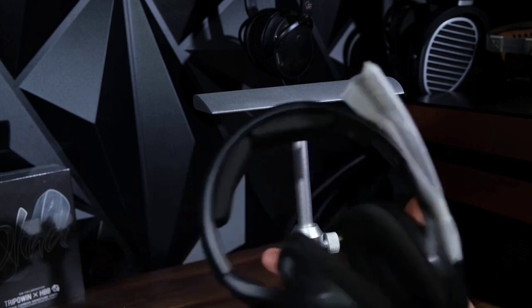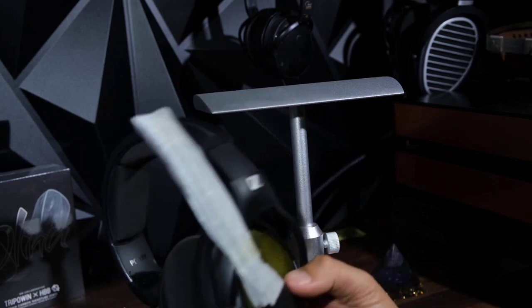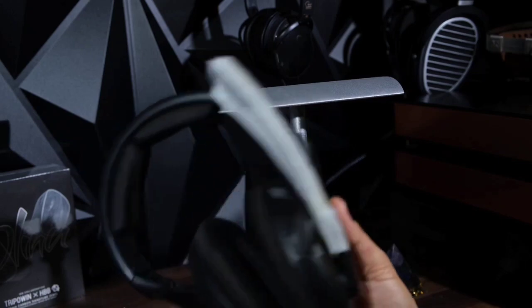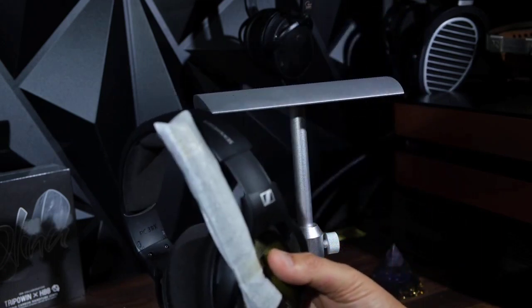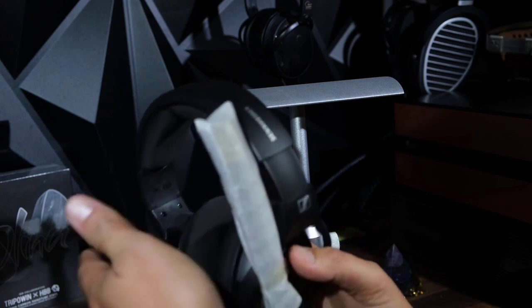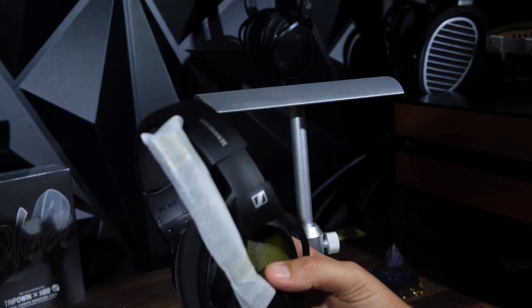However, they aren't ideal for use in a noisy or shared space since they don't block out ambient sound and leak a lot of audio. They're well-built, have a comfortable fit, and come with a choice of microfiber or velour ear cup padding. They also have a boom mic that makes your voice sound natural and full-bodied during multiplayer games. Because of their wired design, they work with most consoles and you don't need to worry about latency.